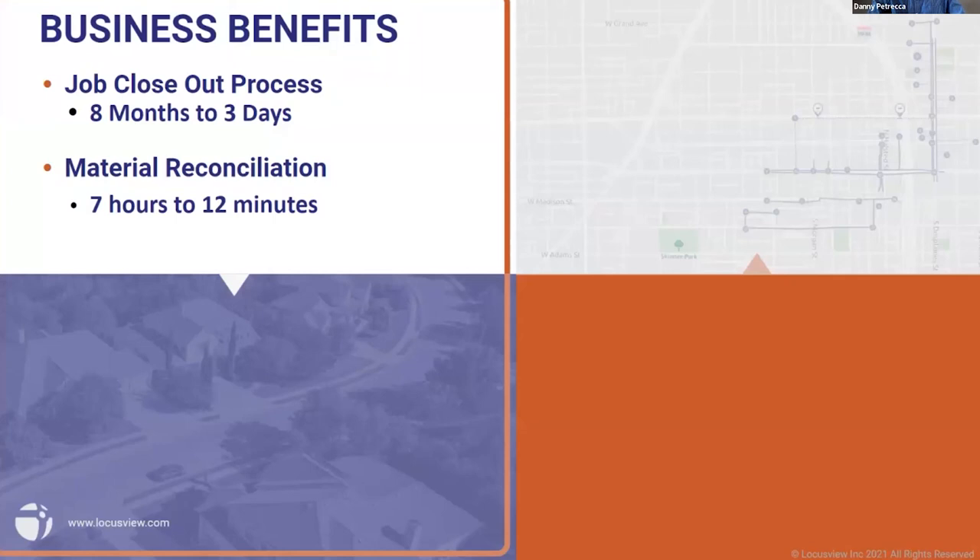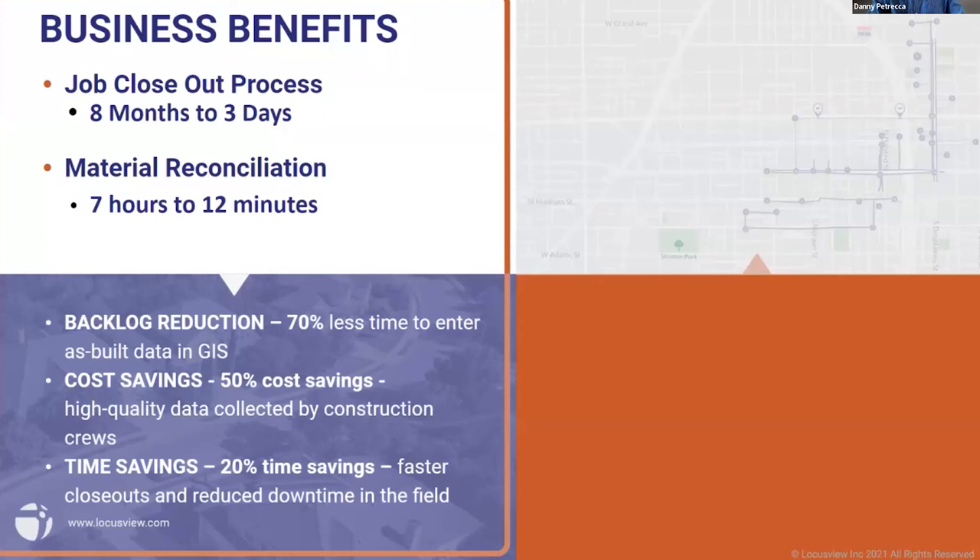Other metrics we're seeing from our customers include backlog reduction — the time it takes to enter as-built data into GIS. Our customers are seeing 70% less time to enter this data into their GIS due to our integrations and digital field collection. On cost savings, we're seeing 50% cost savings by enabling field crews already in the field to collect high-quality data with high-accuracy GPS and barcode scanners, so you don't have to hire outside survey crews. And there are significant time savings around reducing field downtime by automating and streamlining design changes and permit processes digitally and in real time.